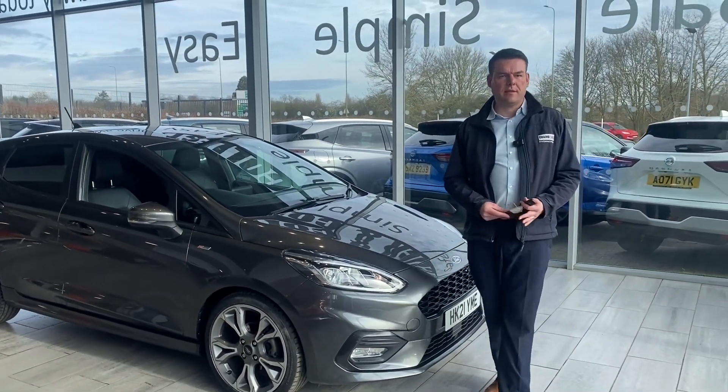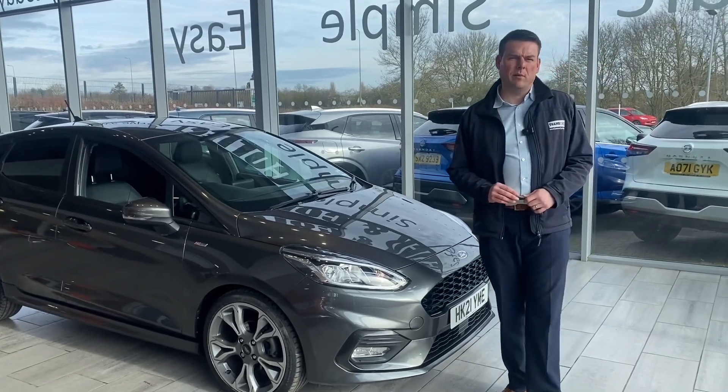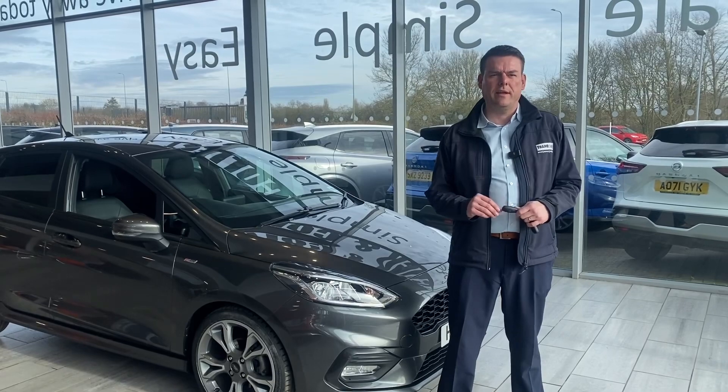Good afternoon, welcome back to Thame Cars. Here we have a lovely Fiesta ST-Line X on a 2021 plate to show you in just a second. First of all, how can we help you over here at Thame Cars?